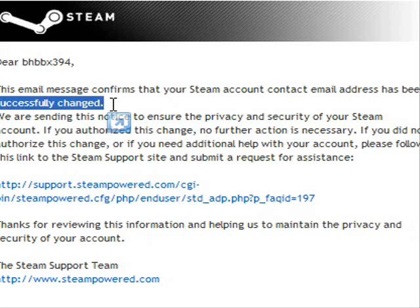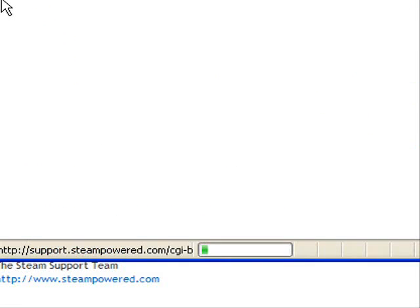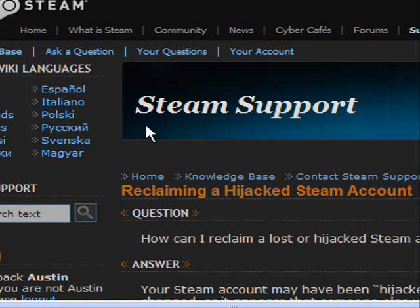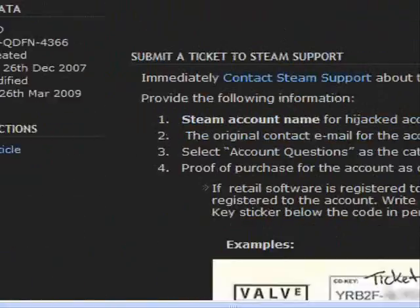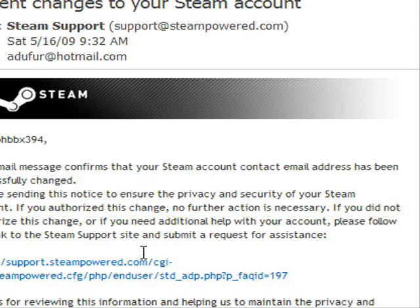It says that if you didn't do this, then you should go to the link at the bottom. I did not change my account email. So I went to that link. I already did it all by now. That's how you know if your Steam account got stolen. Thanks for watching. Goodbye.